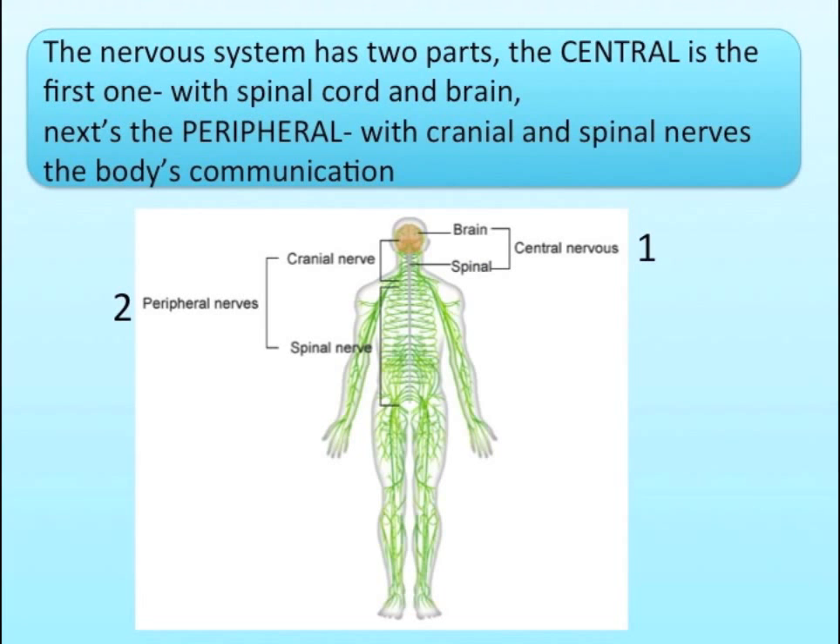The nervous system has two parts. The central is the first one, with spinal cord and brain. Next the peripheral, with cranial and spinal nerves — the body's communication.